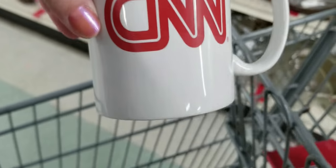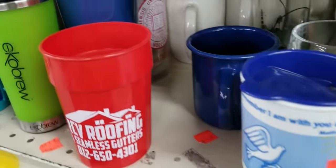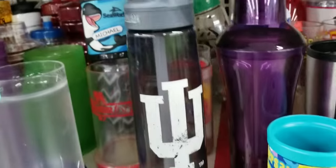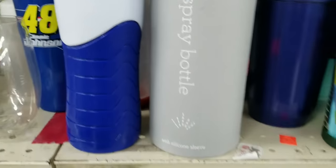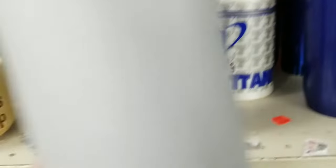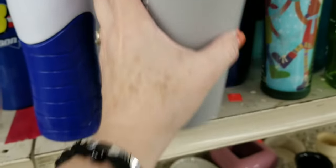I also have a CNN mug in here — I'll see, it may not be worth anything. There's a bunch of clear glassware which I despise. This is from Grove Collaborative — it's an empty bottle. Are they trying to sell this empty container for $1.99?